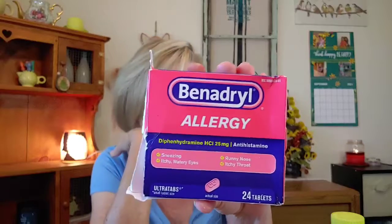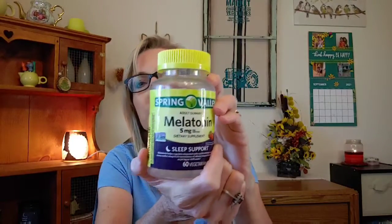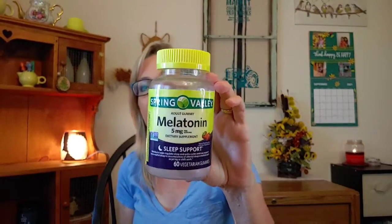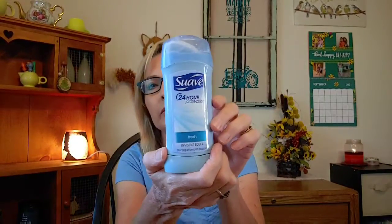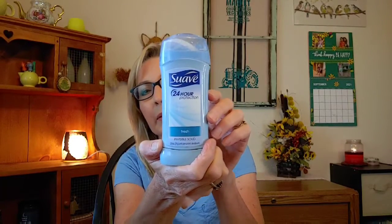Barry went through a Benadryl allergy — pretty self-explanatory. I also went through melatonin gummies, 5 milligrams, made by Spring Valley. I don't take these all the time but they work great — and I'm kind of a kid at heart so I like my gummies.